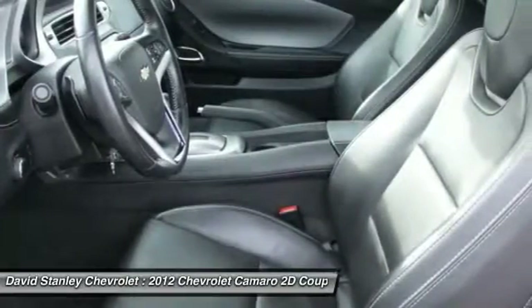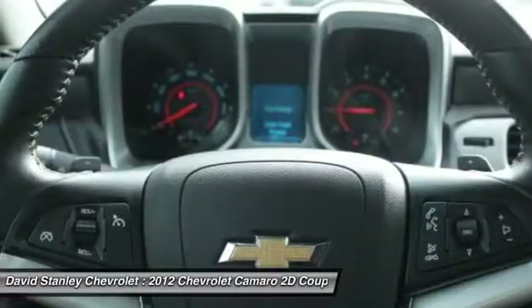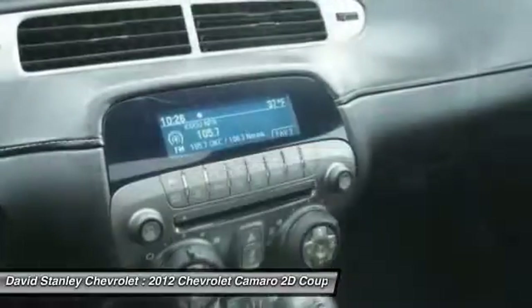OnStar, air conditioning, dual airbags, alloy wheels, power steering, four-wheel disc brakes, universal garage door opener.